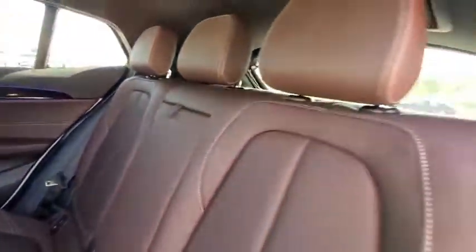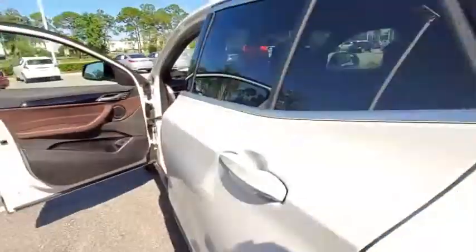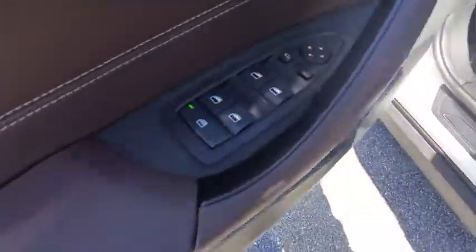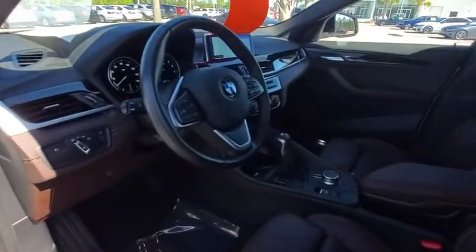Power liftgate, lane departure warning, Bluetooth, leather-wrapped steering wheel, power steering, adjustable steering wheel, aluminum wheels, keyless start, floor mats, cruise control, four-wheel disc brakes.